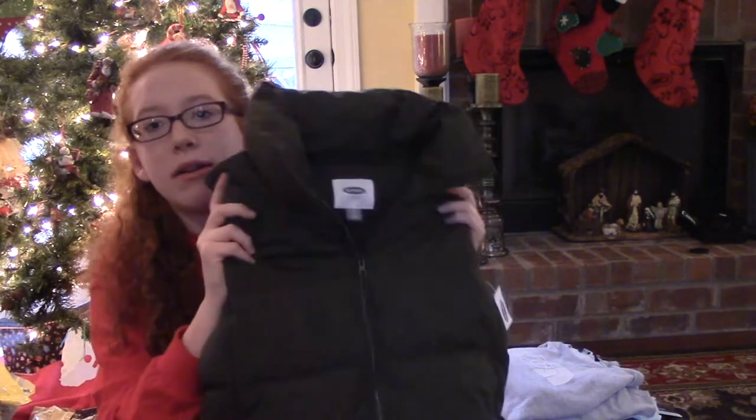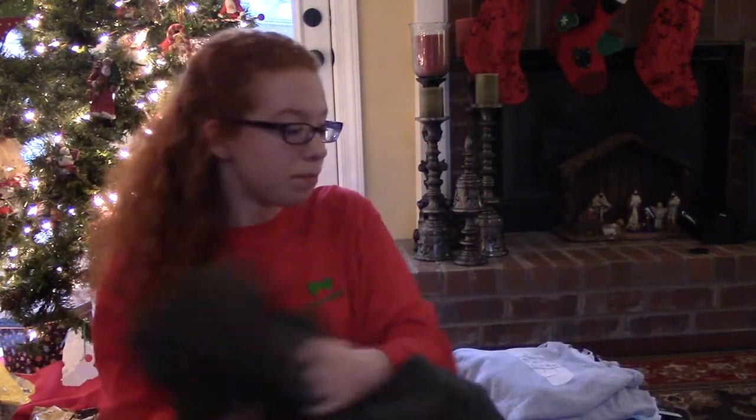The next thing that I got was this Old Navy army green vest. I can compare so much stuff with this. It is just this army green, it has a full zip, and on the back it has just this knitted soft material.